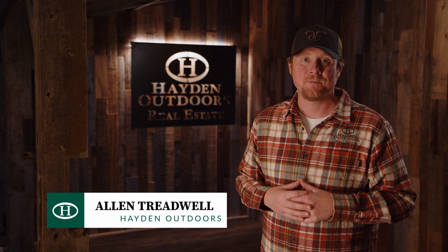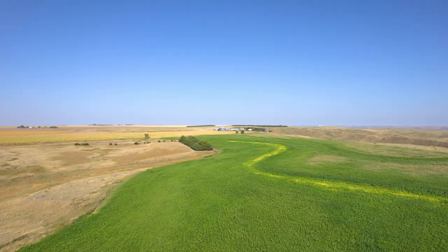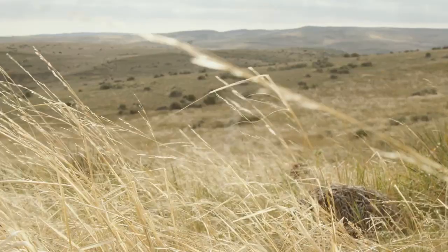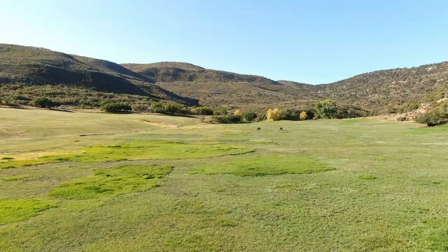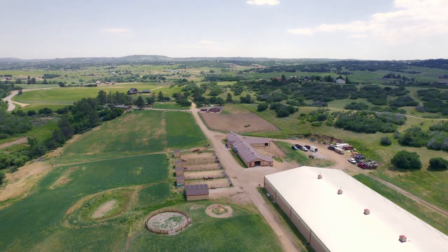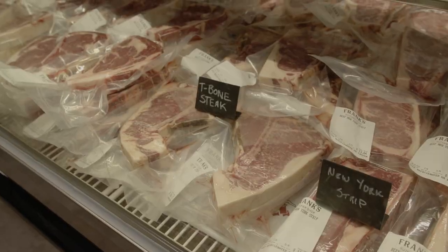Welcome back to Hayden Outdoors' Life on the Land. I'm your host, Alan Treadwell. In this episode, we take a look at a large tract of land with highly productive flat-level farm ground, diverse hunting, and an adjoined state recreation and wildlife management area. Then we head to Idaho for a beautiful home on acreage, before going to Colorado to view a well-maintained ranch on 162 acres and an amazing working ranch along the Rocky Mountain foothills with a fully-lit indoor arena. But first, we're up to Wyoming, where we stop at a local butcher shop known for growing their own beef and supporting fellow Wyoming ranchers.